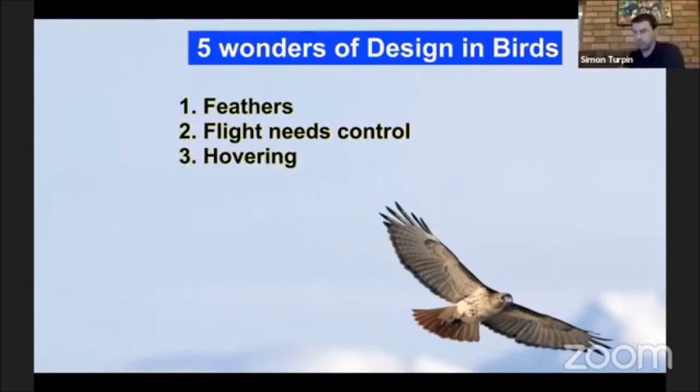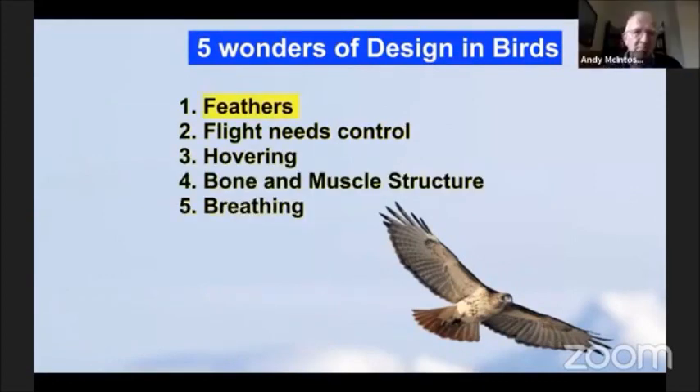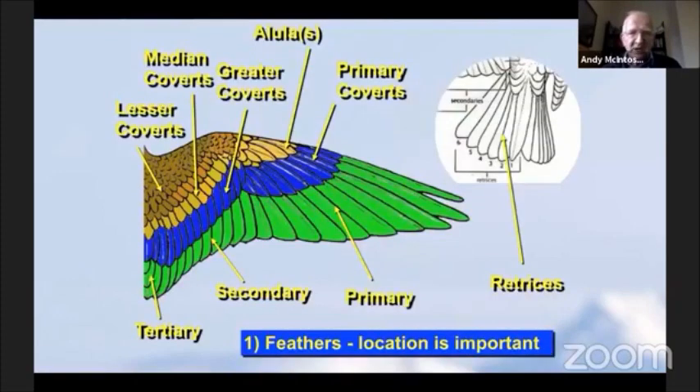I'm going to look at five things, and we may be able to squeeze in a sixth. Birds use feathers for their flight - this red-tailed hawk on the right demonstrates that. We're going to look at feathers, control of flight, hovering, a bit on bone and muscle structure, and then a bit on breathing. We'll see how we get on.